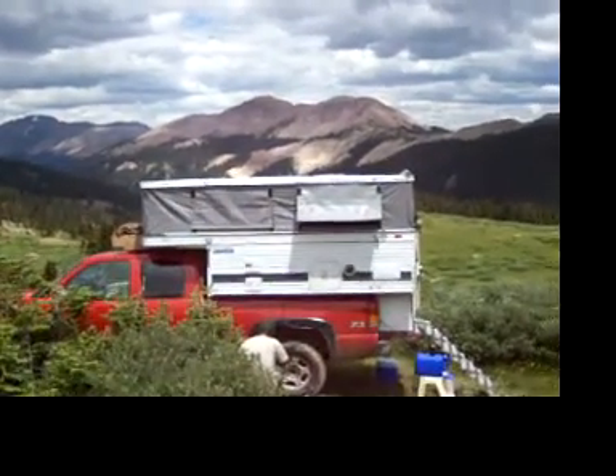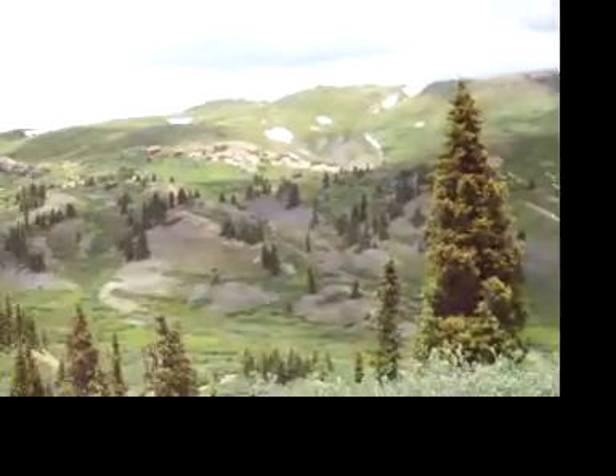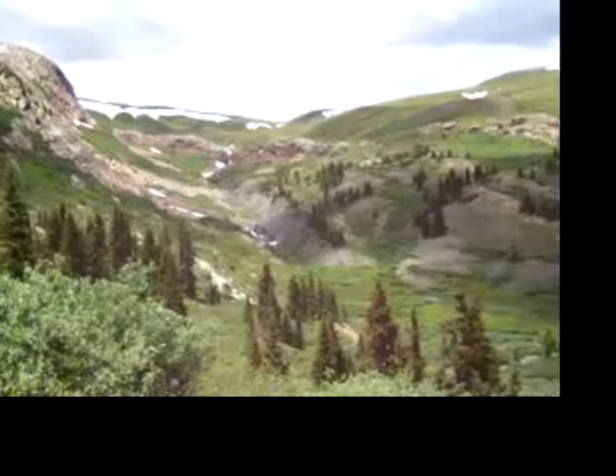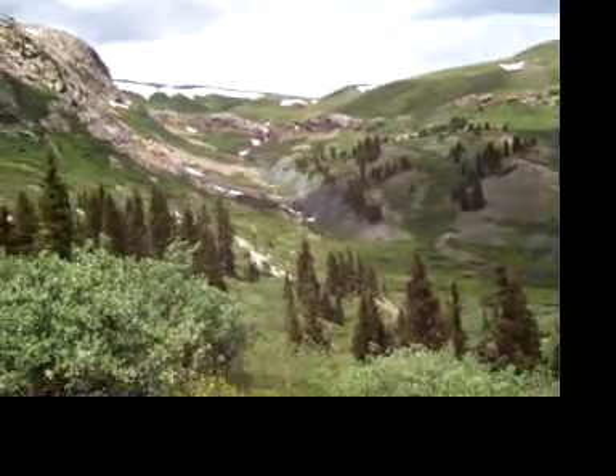Here's the daytime view of probably the prettiest spot we've ever had the truck. Definitely the highest. I don't know if you could hear it in Paul's voice in the rainy one, which was last night when we showed up. It's 11,800 feet here. There's a little waterfall at the end of that valley.